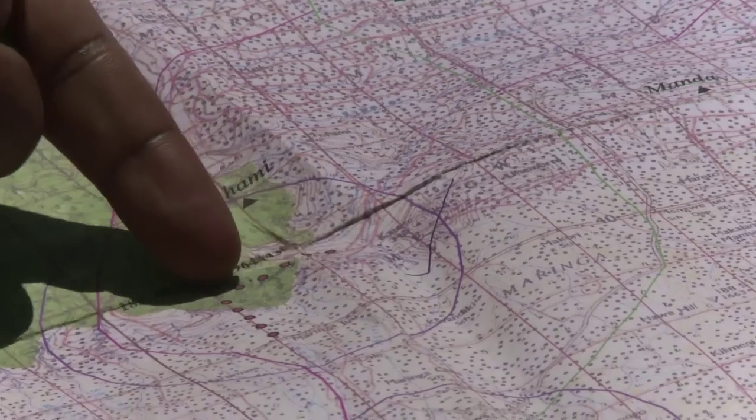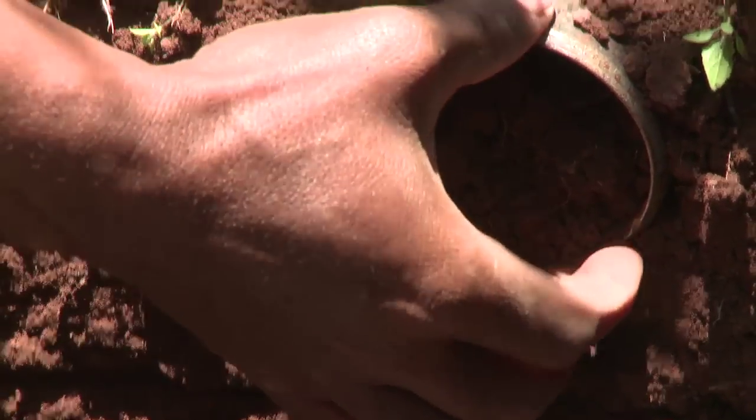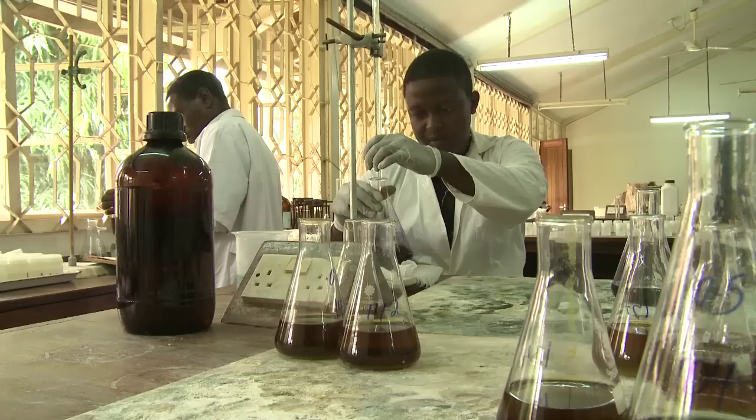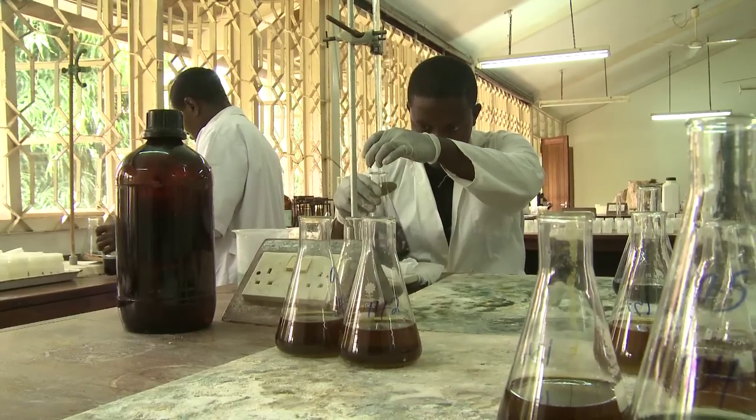Naforma field teams are collecting data from 3,400 sites around the country, including collecting soil samples from more than a quarter of these. Each sample is then brought to a laboratory, where it is analysed to establish its carbon content.